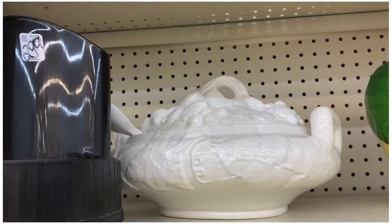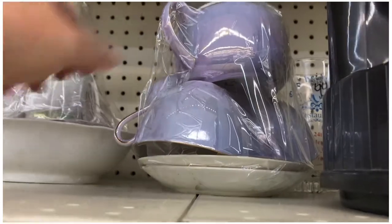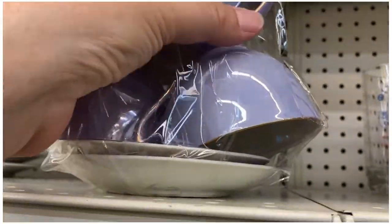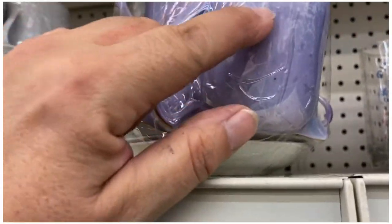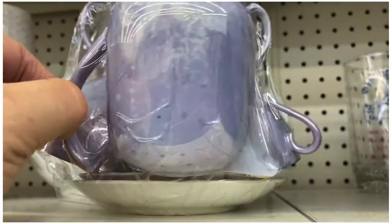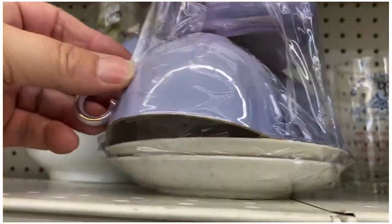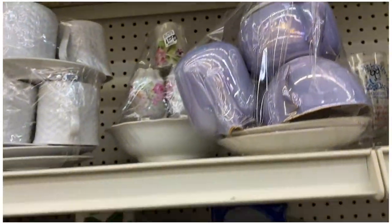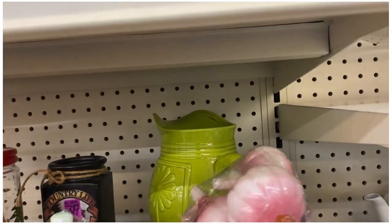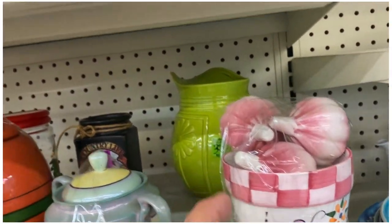That's a really pretty souptureen. Oh look at the lusterware — look at this purple lusterware, this is so pretty. It's $5.99, it's lusterware, but it's damaged. The luster has come off of it, and of course the tape that they use doesn't help. Look at these ceramic garlics — that's adorable, just a little decorative piece.